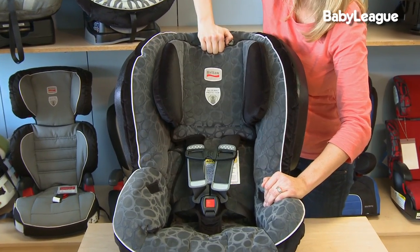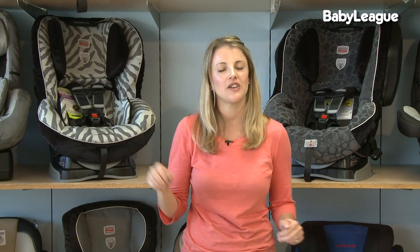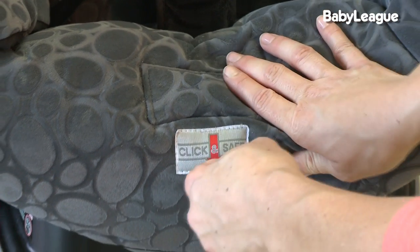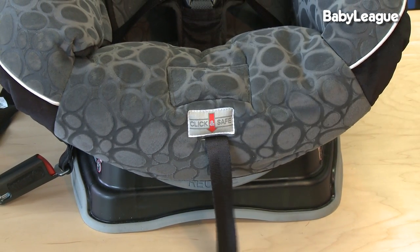Now let's talk about convenience. As your child grows, you have to reposition the harness to make sure it's positioned correctly on your child's body. Some of the premium car seats allow you to just pull up on the harness to easily reposition it, which is so much easier than having to re-thread the harness — I highly recommend that feature. Another premium feature is the click-and-save technology that Britax has, which makes an audible click every time you readjust the harness. Genius.